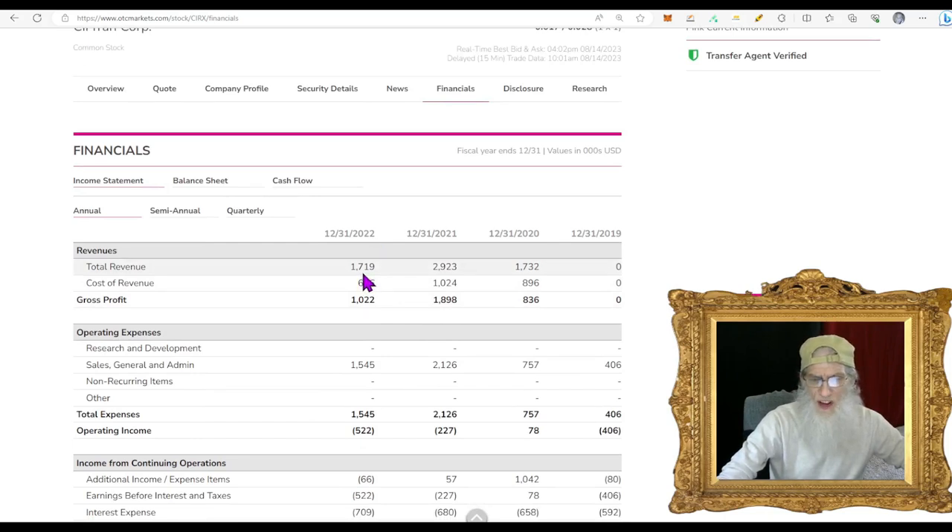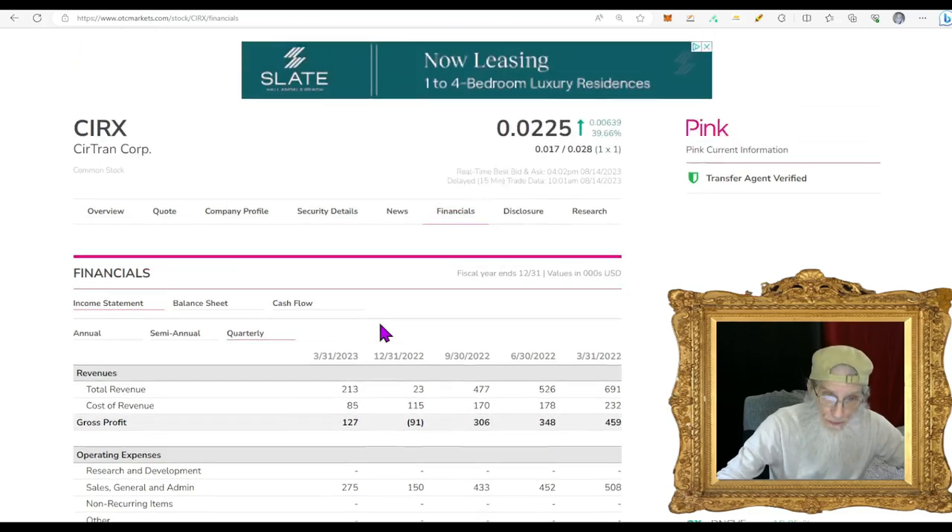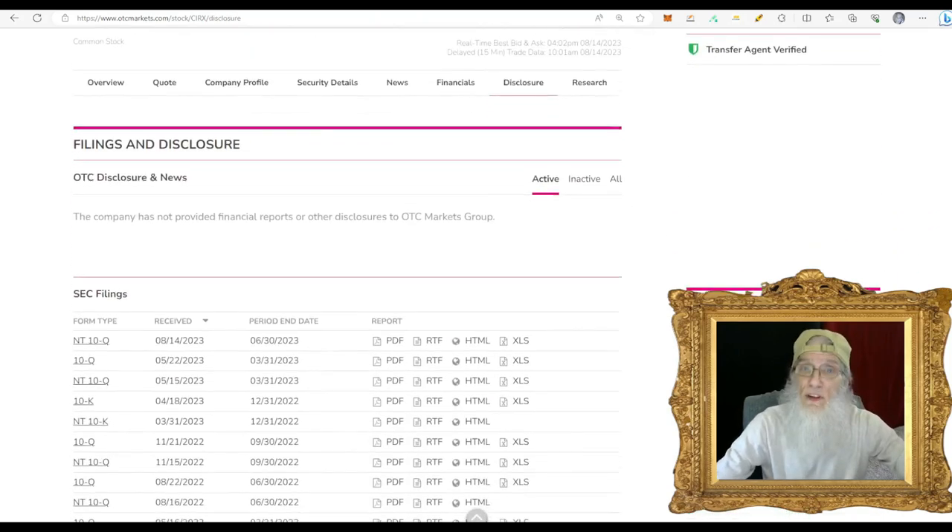Financials for CIRX: at the end of 2022 she did $1.7 million in revenue — a lot less than the year before at about $3 million. Looking at the quarterly, she had a really bad last quarter of 2022, doing only $23,000 with a loss of $91,000. But she got back up to over $200,000 and is now in profit of $127,000, so at least she's back on track.